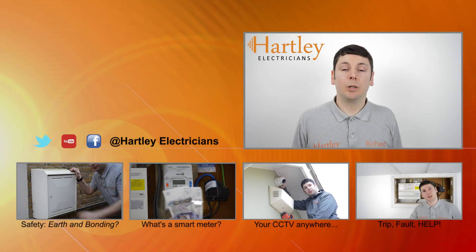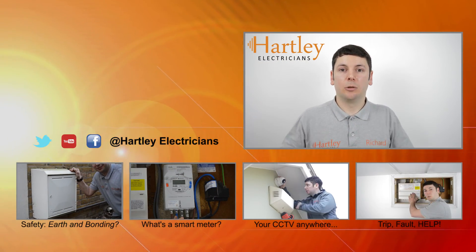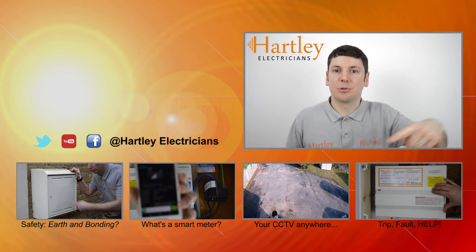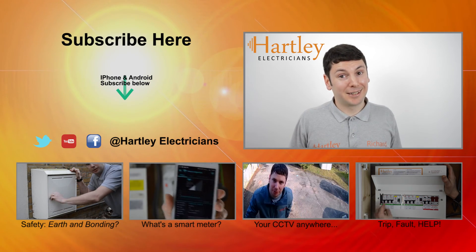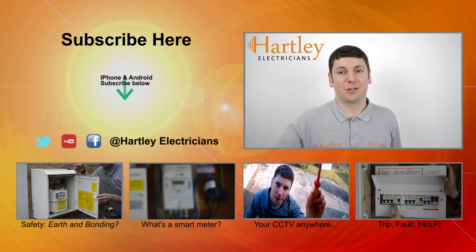Thanks for watching. We would love to hear from you — let us know what you would like us to cover by leaving us a comment. Subscribe to our channel, watch another video, and don't forget to like. Thank you from Hartley Electricians. See you soon.